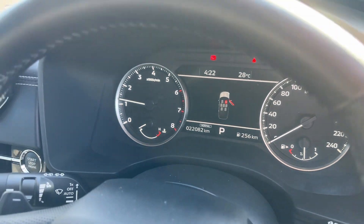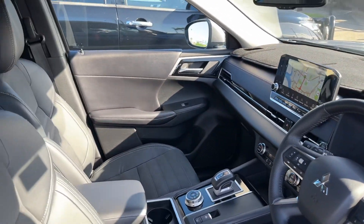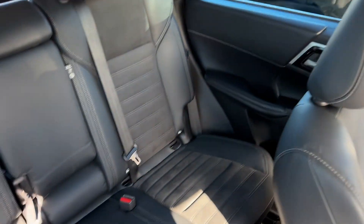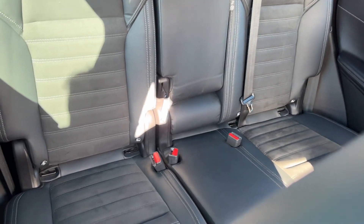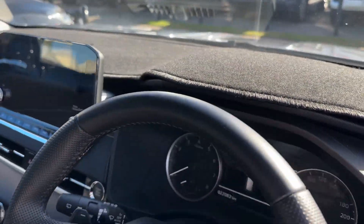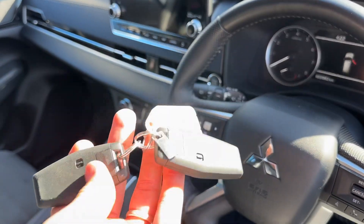Odometer there. Awesome — I'll just switch that off. And you've also got your two keys here as well.